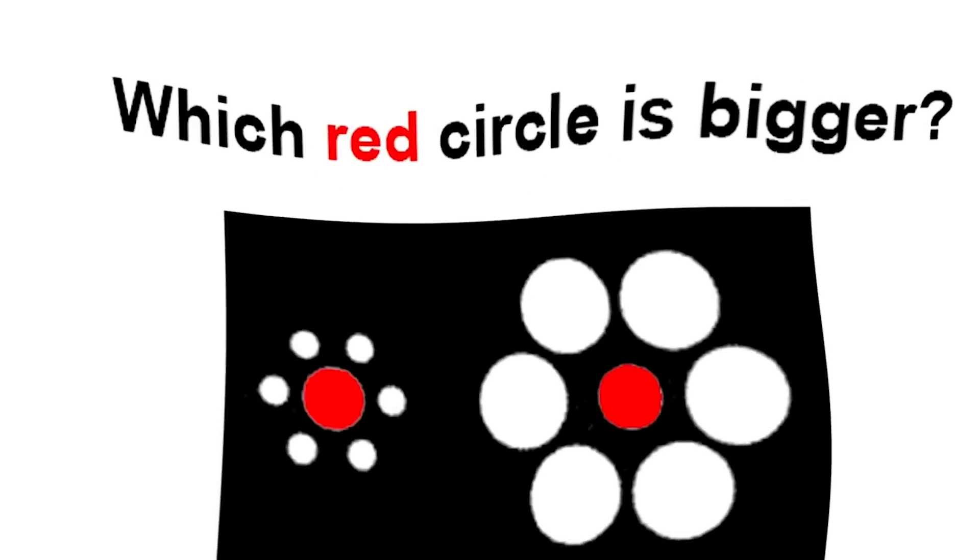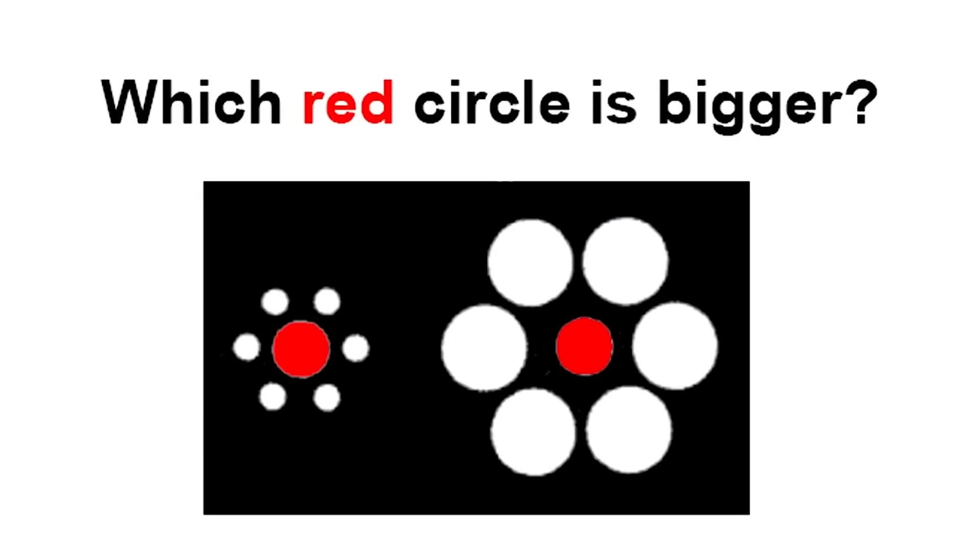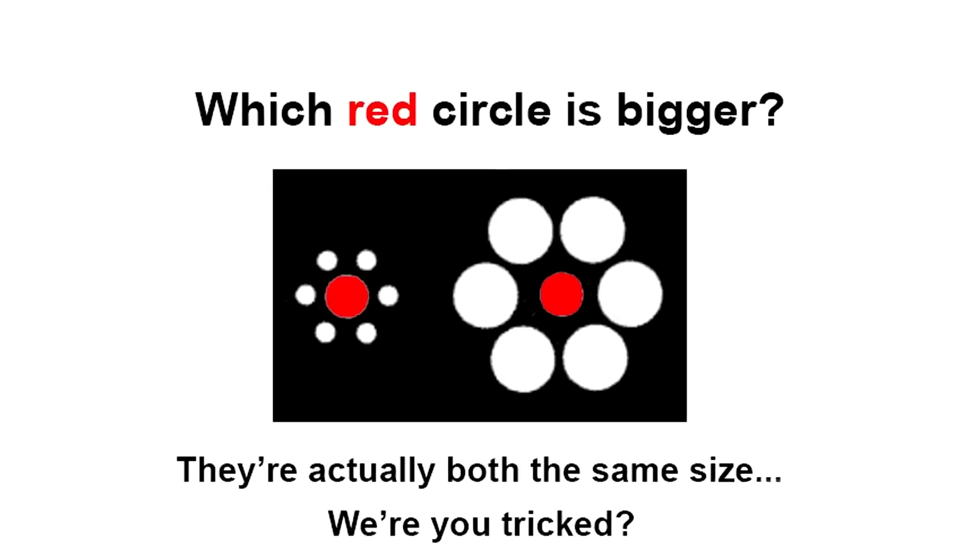Which red circle is bigger? Take a look at these two red circles — which circle is bigger, the one on the left or the one on the right? Comment which one you think is bigger. The truth is that both circles are the exact same size. Did you notice this or were you fooled? One circle clearly looks bigger, but they are the exact same size.